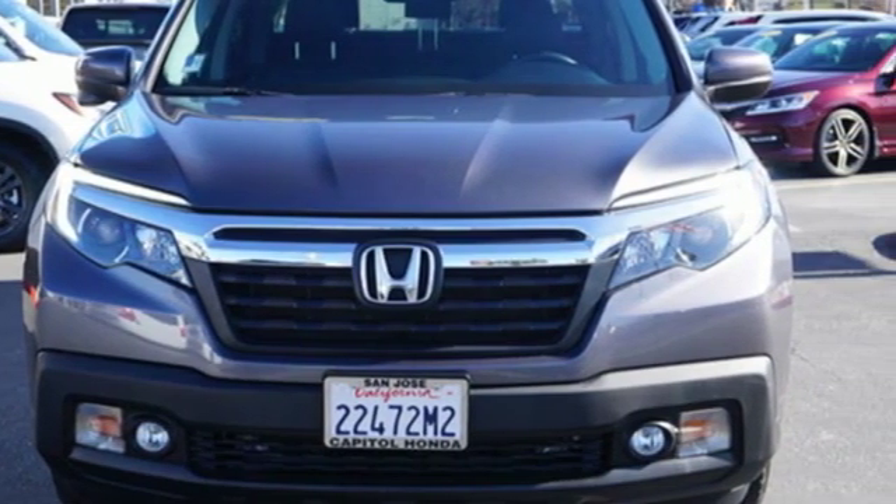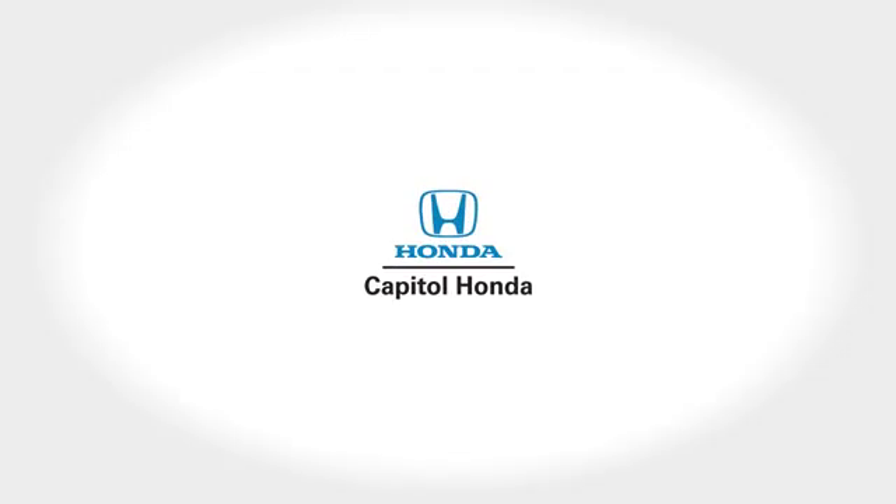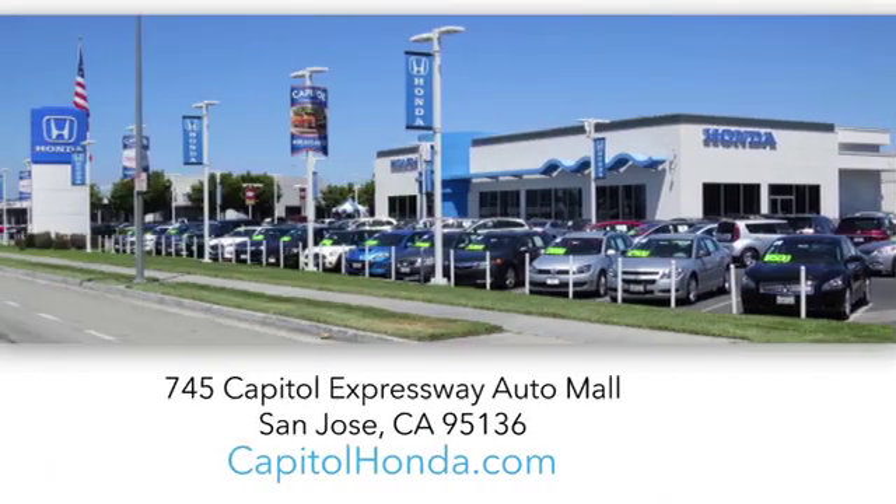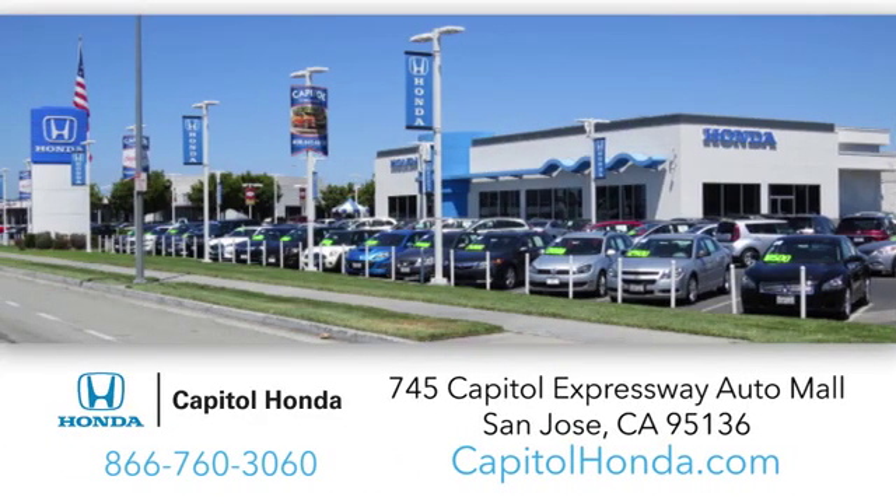The time is now — see it for yourself today. Welcome to Capital Honda, the top award-winning Honda dealer in the Bay Area year after year. We're the first dealer on the Capital Expressway Auto Mall in San Jose.